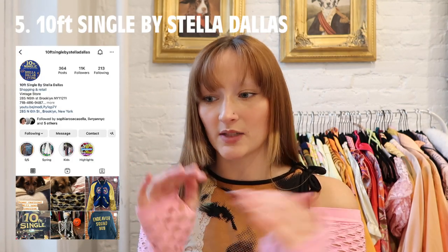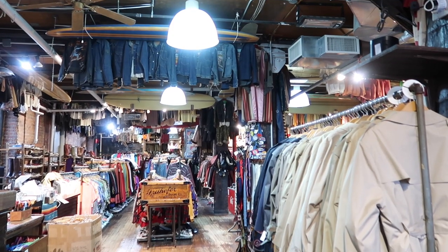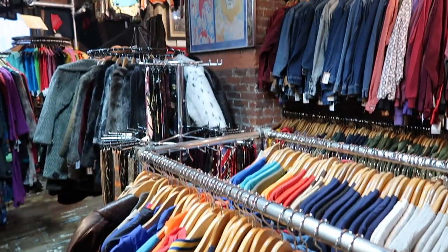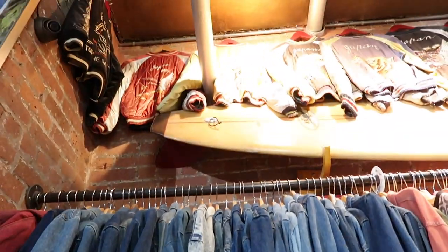Next on the Brooklyn journey, still in Williamsburg — about a seven-to-nine minute walk to 10 Feet Single by Stella Dallas, right next door to Stella Dallas Living. A key misconception: people hear that 10 Feet Single is Bella Hadid's favorite store and just go there. Do not sleep on Stella Dallas Living — that's probably my second favorite store overall. 10 Feet Single sells both vintage and contemporary clothing and accessories for men and women. It's very organized and shoppable.